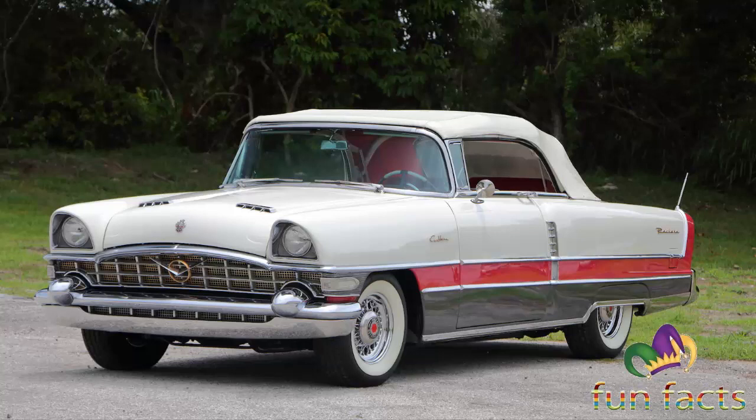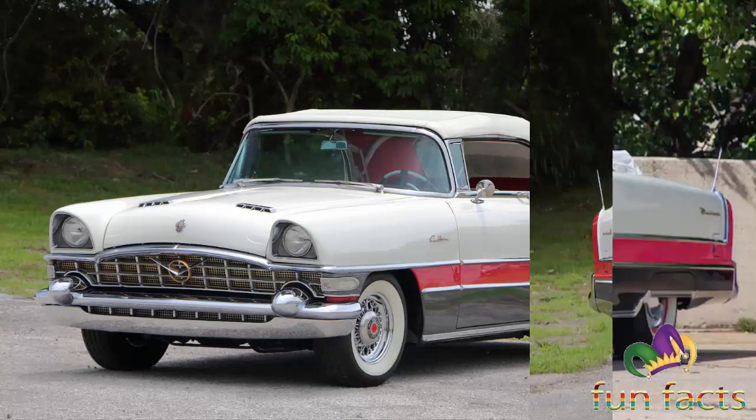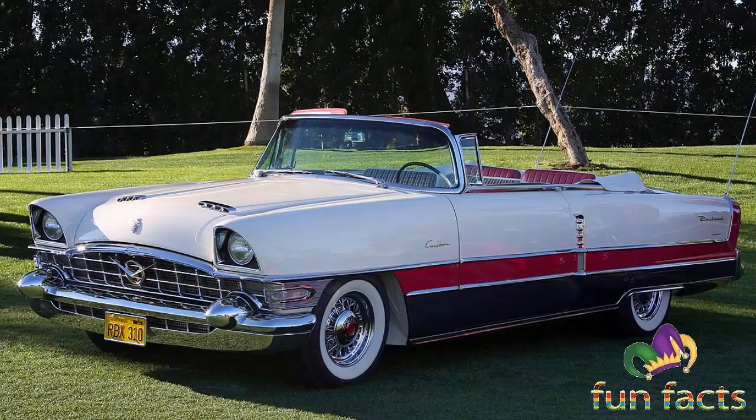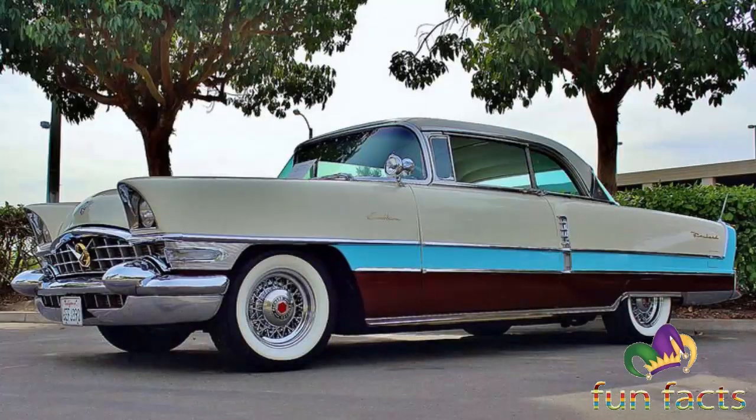The Packard Caribbean is a full-sized luxury car that was made by the Packard Motor Company of Detroit, Michigan during model years 1953 through 1956. Some of the Caribbean styling was derived from the Pan-American Packard show car of the previous year. It was available only as a convertible from 1953 until 1955, with a hardtop model added in its final year of 1956.